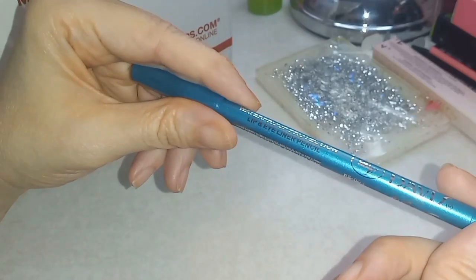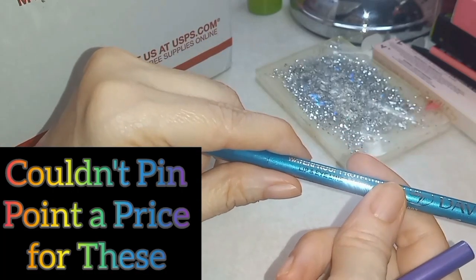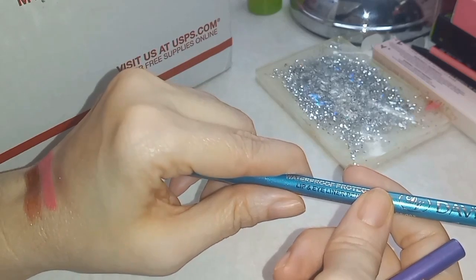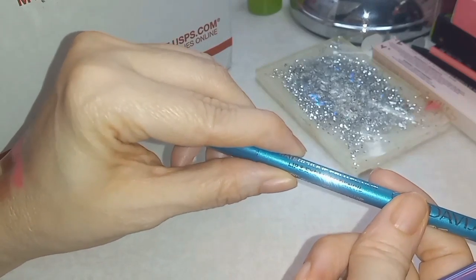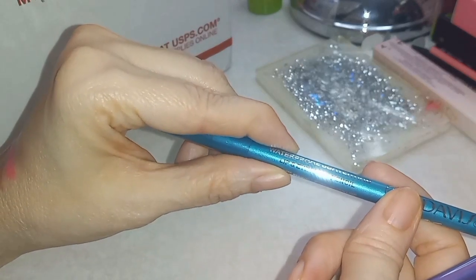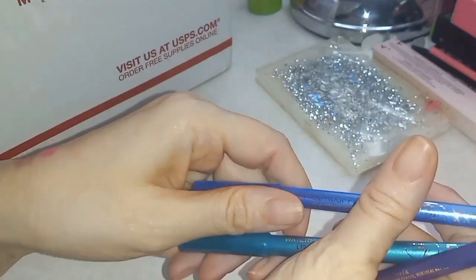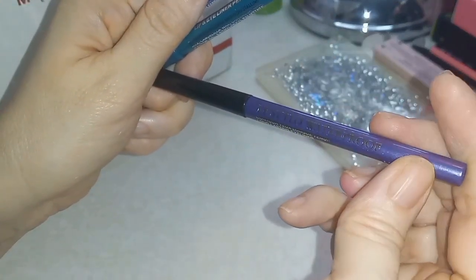Davis waterproof protection lip and eyeliner pencil. In a previous video I said do not use your eyeliner for lip products unless it specifies you can, because you don't want to ingest ingredients you're not supposed to. This one says lip and eyeliner pencil, so this kind you could use for both.